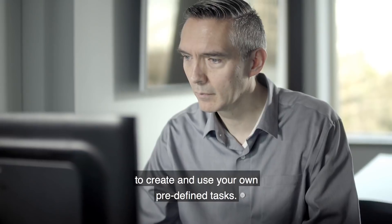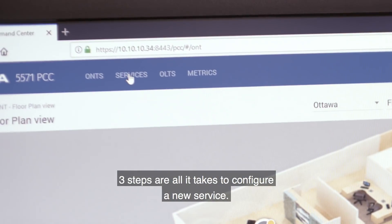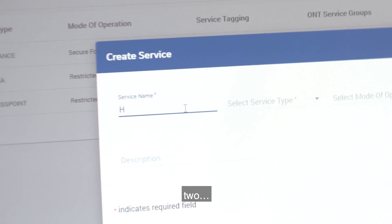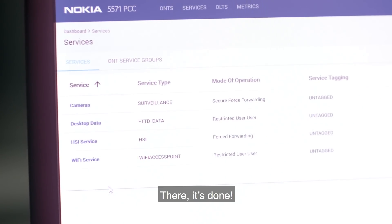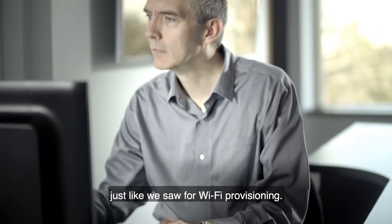Look how easy it is to create and use your own predefined tasks. Three steps are all it takes to configure a new service — one, two, three. There, it's done. This service can now be applied to a network terminal, just like we saw for Wi-Fi provisioning.